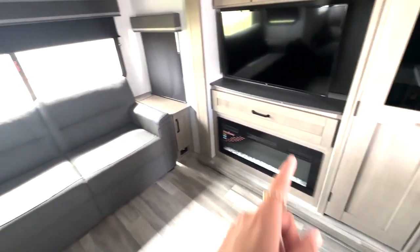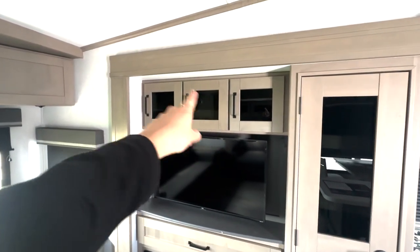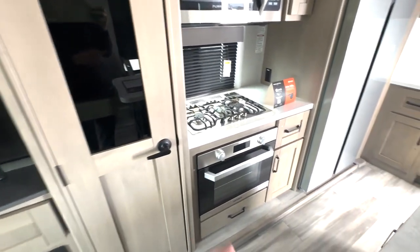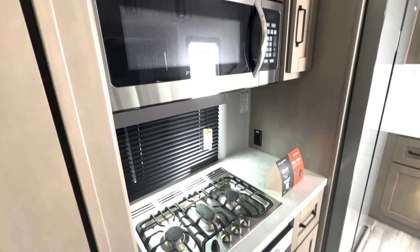Storage is located above your fireplace, with the TV mounted right there. You'll have your radio control with storage on both sides. Pantry space is located right next to your cooking area. You've got the three burner cooktop and oven, plus extra counter space if you need to add in appliances.